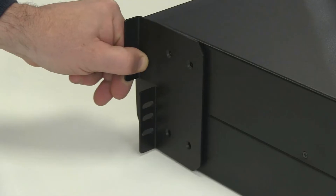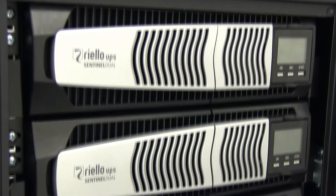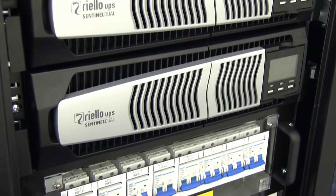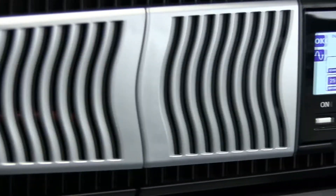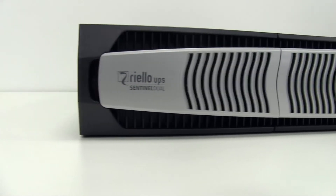With its dual format design, SentinelDuel allows for a compact footprint in both floor standing and rack-mounted installations. At just 800mm deep and as low as 3U in height, SentinelDuel forms one of the most power-dense rack-mounted UPS solutions available today.